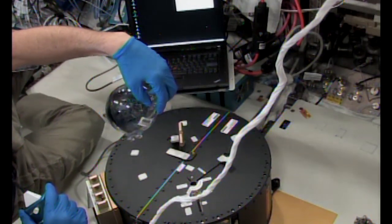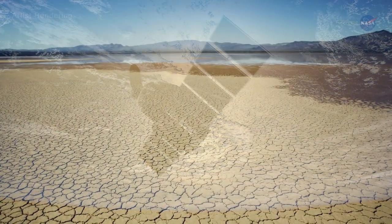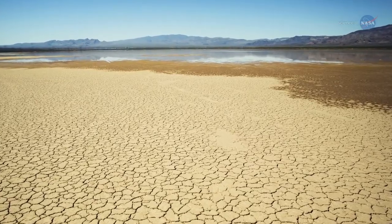Understanding how these phenomena are different in a microgravity environment could lead to better fuel systems for satellites, and even aid in improving climate predictions and renewable energy on Earth.